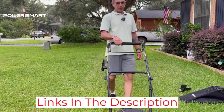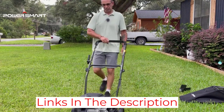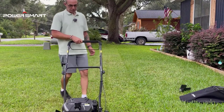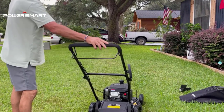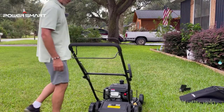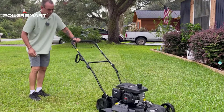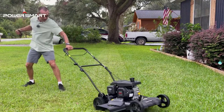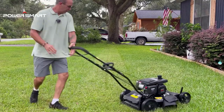It features a foldable handle for compact storage. The small 8-inch rear wheels and 7-inch front wheels help you make tight turns when maneuvering. It includes motor oil for proper working, is easy to assemble, and comes with a quick-fold design. It is backed by a 3-year manufacturer warranty and free lifetime tech support.